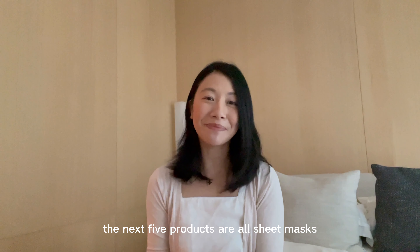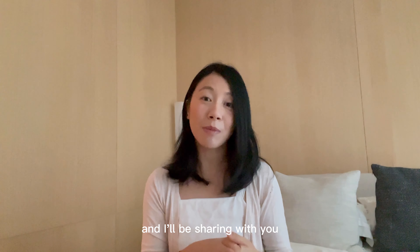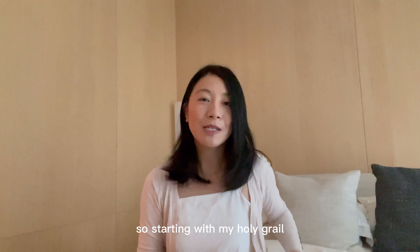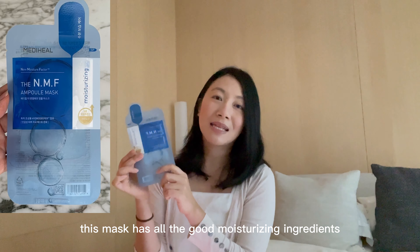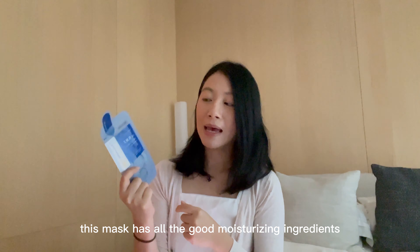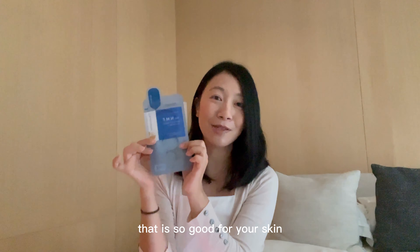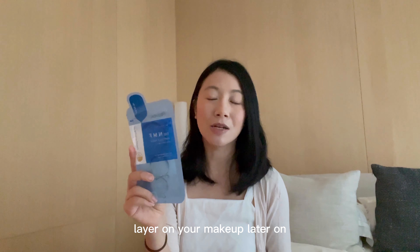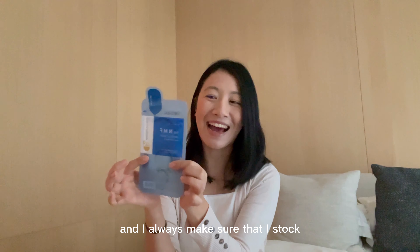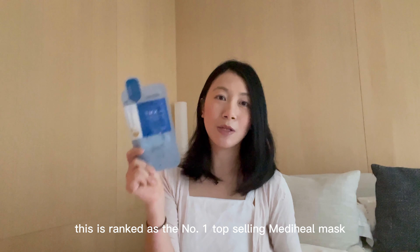The next five products are all sheet masks. As you know, Korea is really popular with sheet masks, and there are tons of variety that you can find in Olive Young. Starting with my holy grail — the mask I cannot do without — is the Mediheal NMF Ampoule Mask. This mask has all the good moisturizing ingredients: eight types of hyaluronic acid, three types of amino acids, all packed together in this small packet. It really helps to replenish all the moisture, and you wake up the next morning with skin that's really hydrated and plump. I always make sure I stock a lot of this in my refrigerator. At Mediheal, this is ranked as the number one top-selling mask.